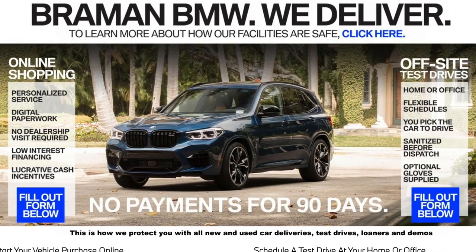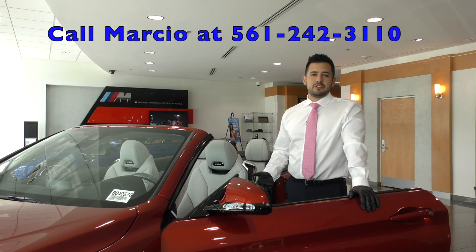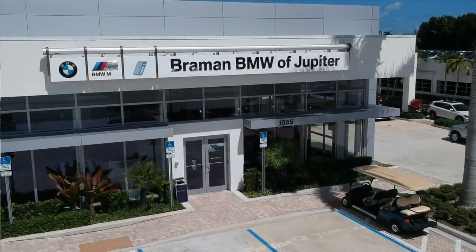So shop online or in-store — Bremen BMW makes it safe for you. With free delivery and free service pickup, Bremen BMW makes your life more convenient than ever. Bremen delivers. BremenBMW.com